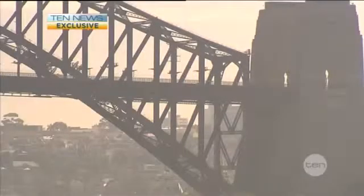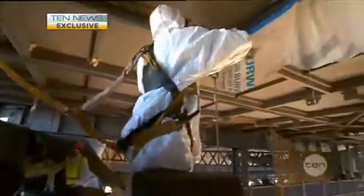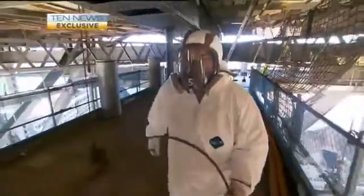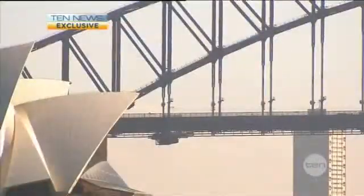The paintwork on the arch and northern end is still in okay condition. This southern section will take another two years to finish, but the paint job should last at least 30. Josh Murphy, 10 News.